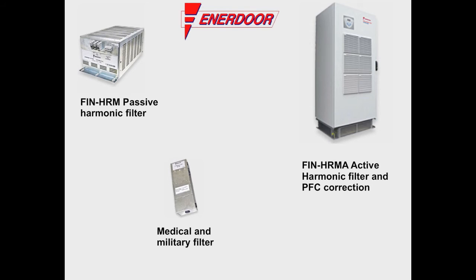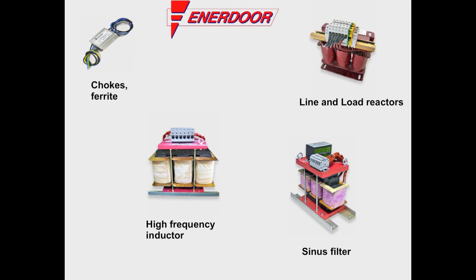In addition to the EMI RFI filters, Enedor manufactures passive harmonic filters, active harmonic filters, medical and military filters, sinusoidal filters, and high frequency reactors and chokes.